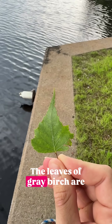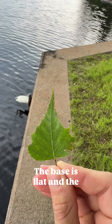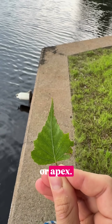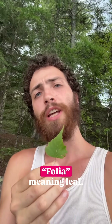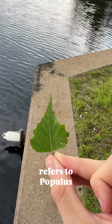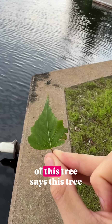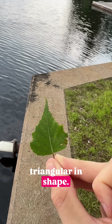The leaves of gray birch are doubly serrated, as are all birches. The base is flat and the overall shape is triangular with a tapering point or apex. This triangular leaf shape is where the species gets its Latin name — Betula populifolia — popula meaning populous, folia meaning leaf. Betula populifolia refers to Populus deltoides, so basically the Latin name says this tree has leaves like cottonwood, which are also triangular in shape.